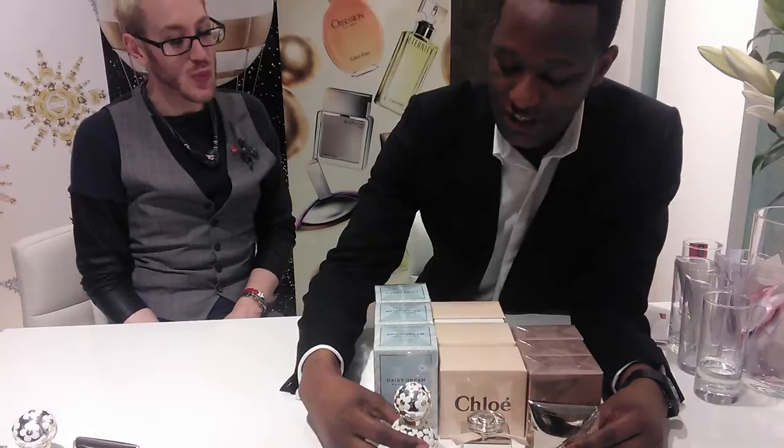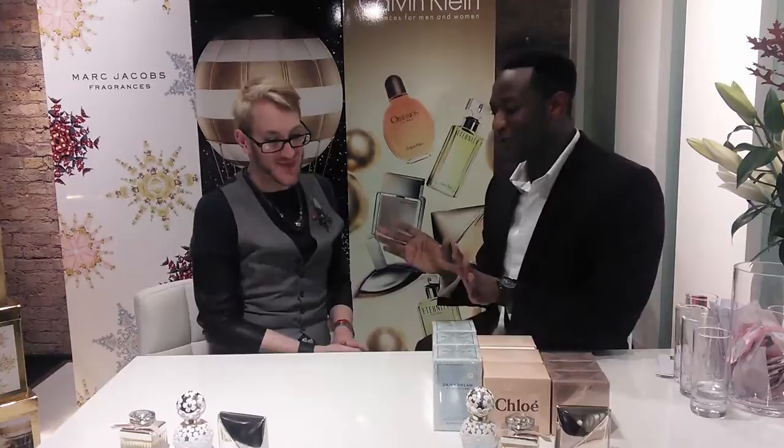We're looking at three of the top fragrances coming up this Christmas. So big three Christmas picks for this year: Marc Jacobs' Daisy Dream, Chloe, and also Calvin Klein Reveal. I'm going to explain to you why I picked these three as my favourite Christmas fragrances. It's not just the pretty bottles, but that helps as well. There's always those people who love fragrance, and I've got something in there for your aunt as well.